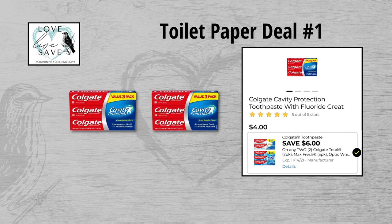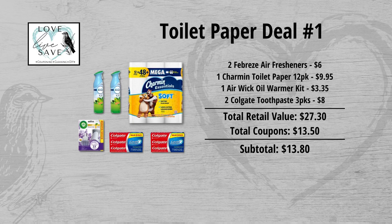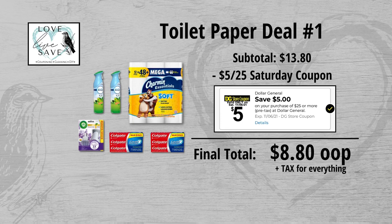Finally, grab two boxes of the three-count Colgate toothpaste. They are $4 each, so that's $8 for both boxes. Clip the $6 off of two Colgate digital coupon, and we're also going to get a $2 instant savings for spending $8 or more on Colgate products. Our total retail value comes to $27.30. We have $13.50 worth of coupons, making our subtotal $13.80. Minus the $5 off $25 Saturday digital coupon makes our final total only $8.80 plus tax.